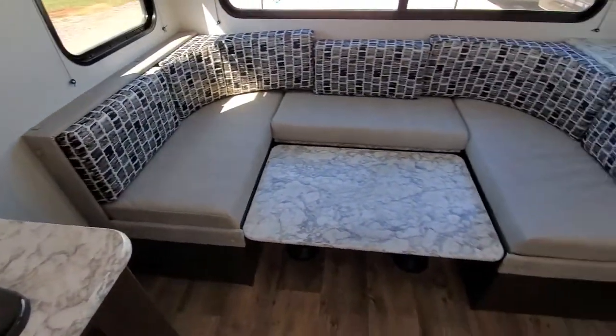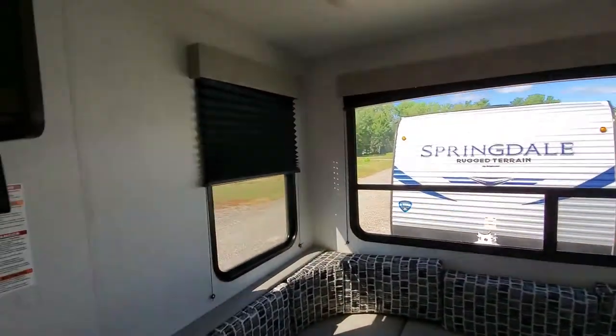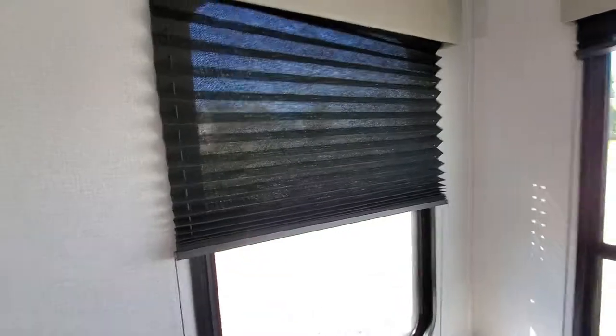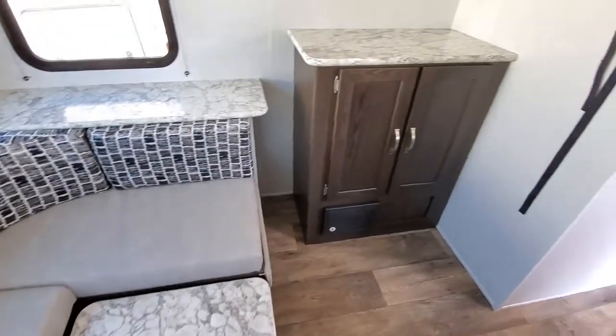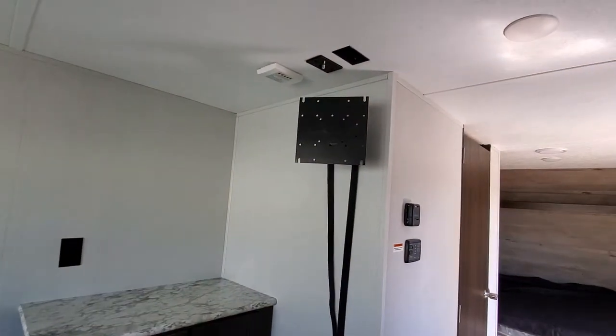The dinette is set up in the sleeping position right now — outside you saw the pedestals, and it will lift that table up. Nice blackout pleated shades. More storage, and up above it comes with a TV on a nice swivel bracket.